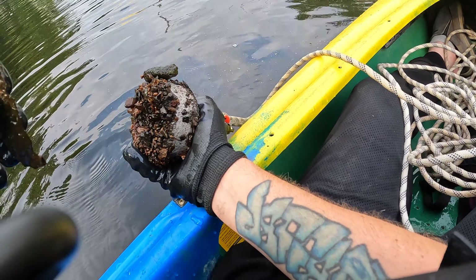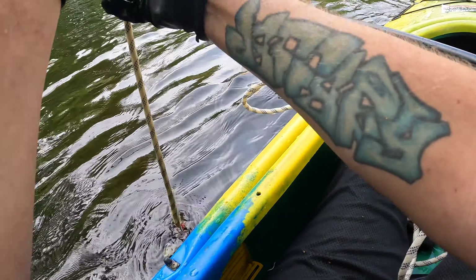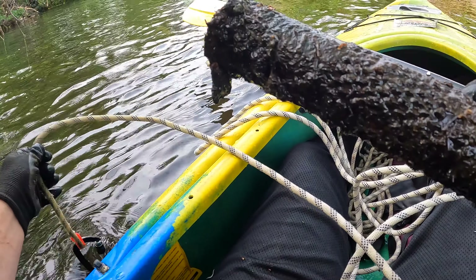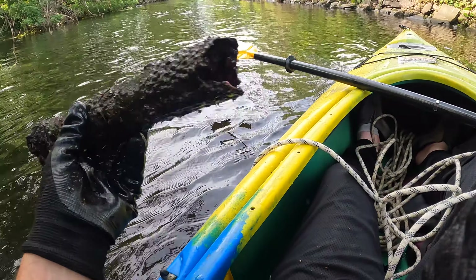Just some random pieces of metal, nothing too crazy yet. We've just been dragging the magnet and I actually felt a pretty decent click. We got an old pipe — check that out guys! It's got some weird markings on it, that's actually kind of strange looking.